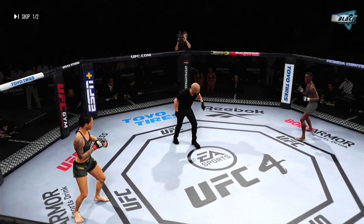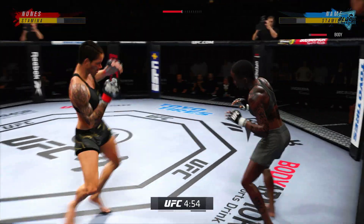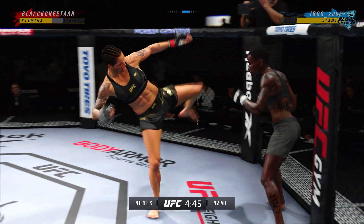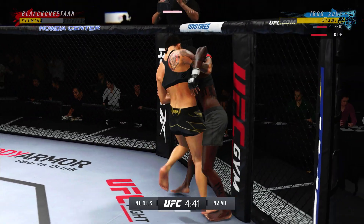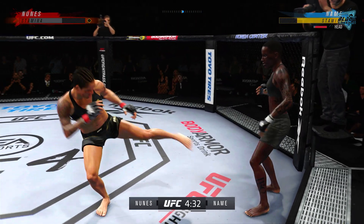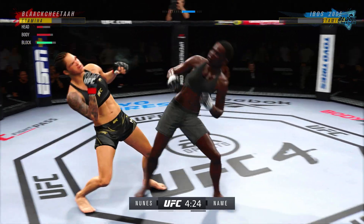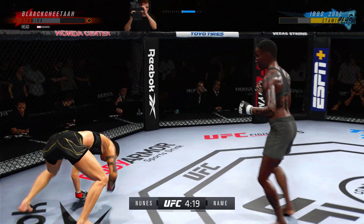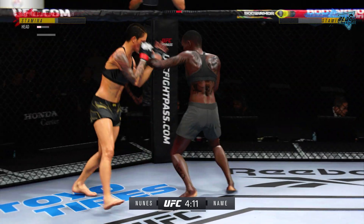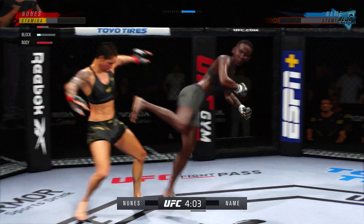You ready? Fight! Liver kick. Wow, what a head kick! She's starting to put together some significant combinations. She is such a diverse striker. Back to the feet. She lands a good combination.